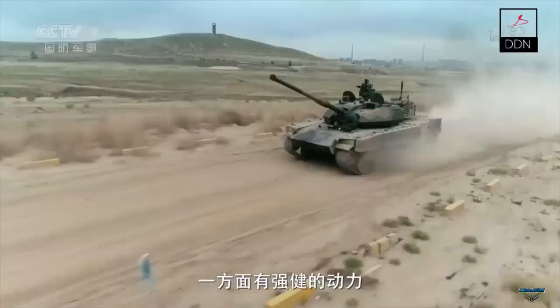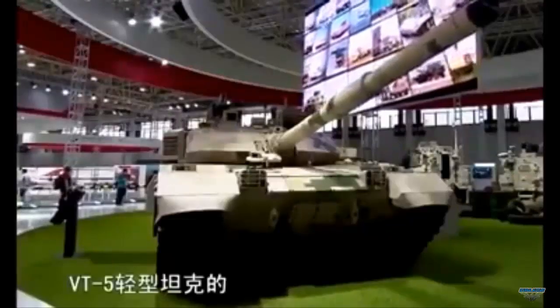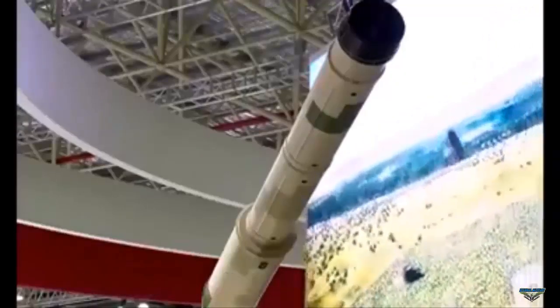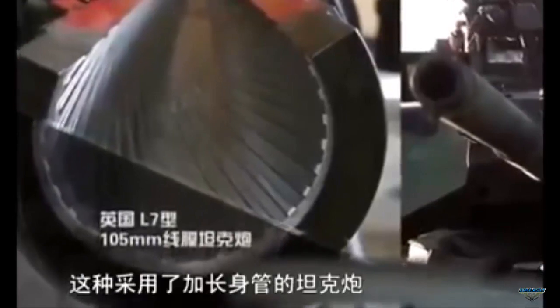The VT-5, also known as Type 15 or ZTQ-15 in the Chinese Army, is a light battle tank designed and manufactured by the state defense company Norinco, China North Industries Corporation. The VT-5's first public appearance was on display during the Zhuhai Airshow China in November 2016.